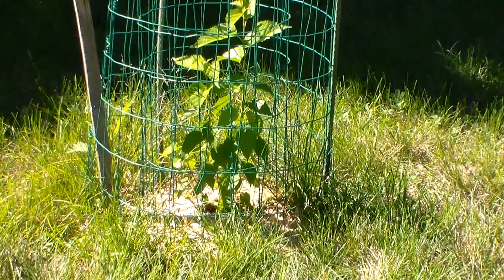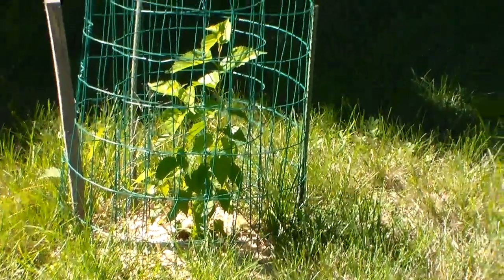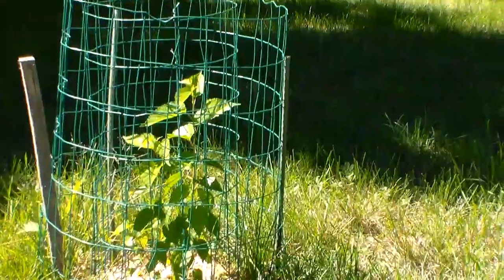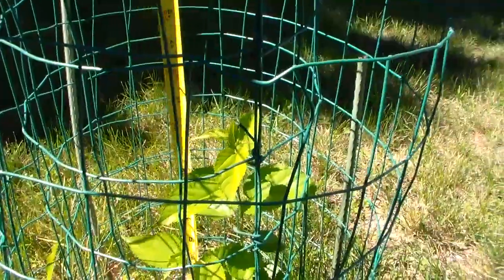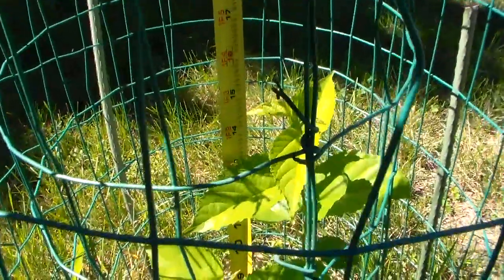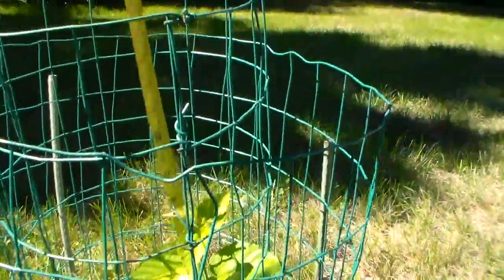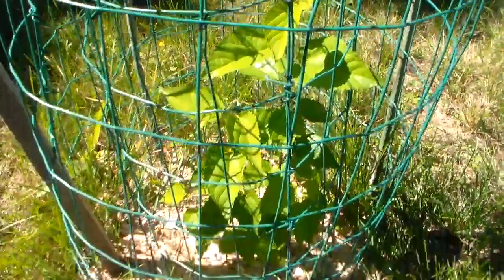It's been pretty close to at least five months from my last update, and you can see the moringa tree sure has grown. I've been taking measurements and it's pretty close to a foot and three inches, so it should have grown very fast within the five months since I put it in here.